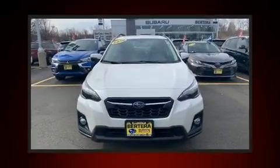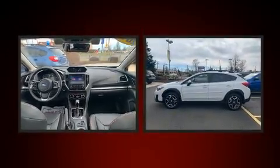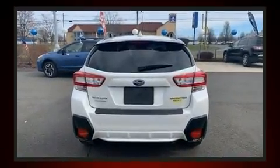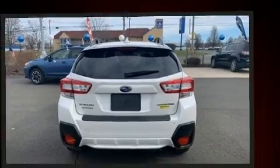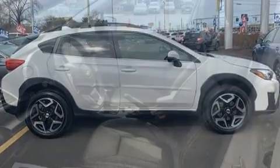Take command of the road in the 2018 Subaru XV Crosstrek. With just over 20,000 miles on the odometer, this four-door sport utility vehicle prioritizes comfort, safety, and convenience. Under the hood, you'll find a four-cylinder engine with more than 150 horsepower, providing a smooth and predictable driving experience.